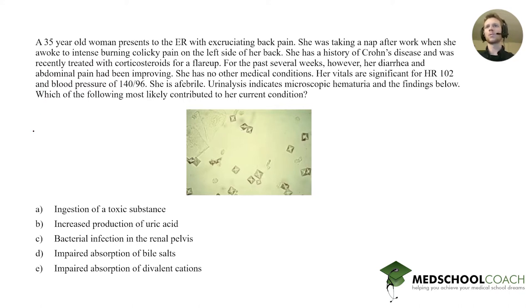She has a history of Crohn's disease and was recently treated with corticosteroids for a flare-up. For the past several weeks, however, her diarrhea and abdominal pain have been improving. She has no other medical conditions. Her vitals are significant for a heart rate of 102 and a blood pressure of 140 over 96. She is afebrile. Your analysis indicates microscopic hematuria, and which of the following most likely contributed to her current condition.